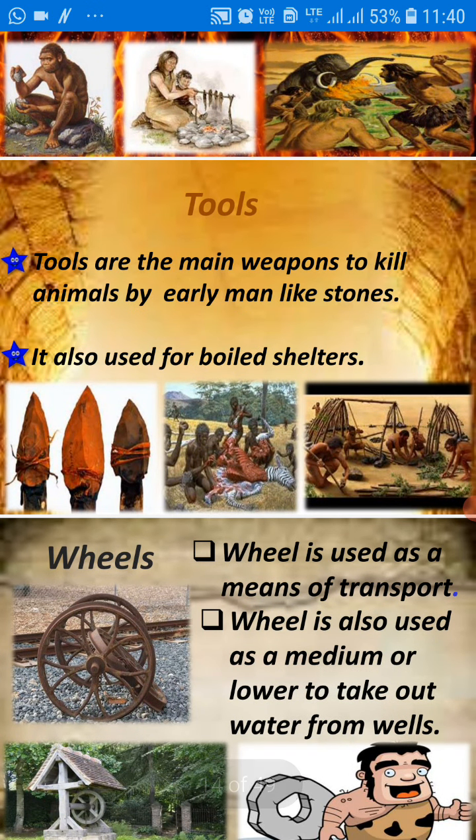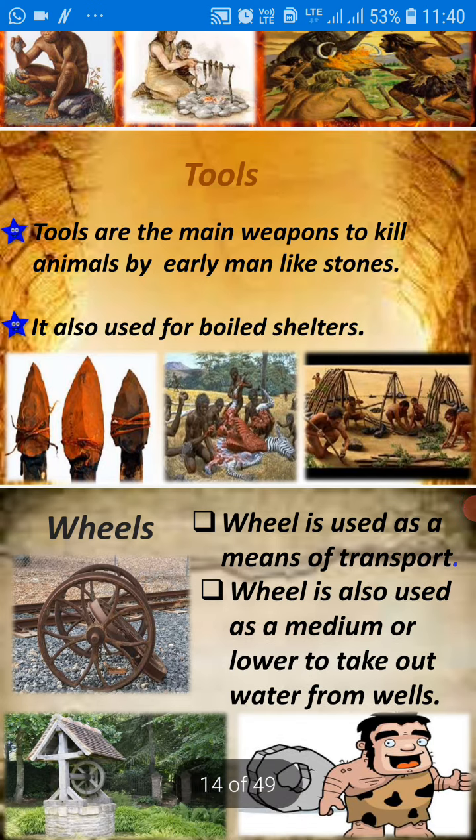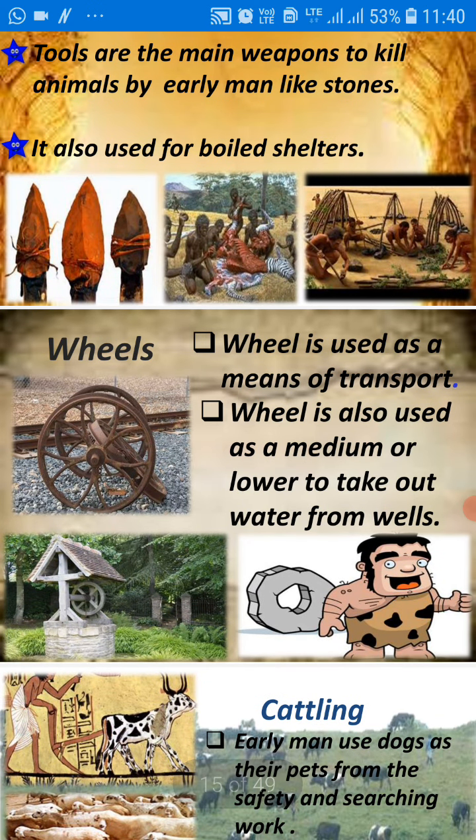Now, tools. Tools were the main weapons to kill animals by early man, like stones. They also used tools for building shelters. Now with the invention of the wheel, things became easier. The wheel was used as a means of transport, and the wheel was also used as a medium to draw water from wells.